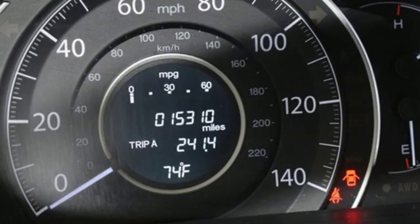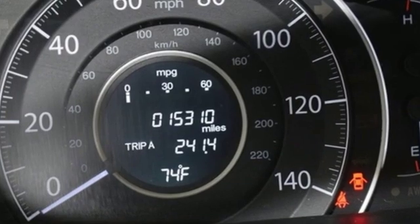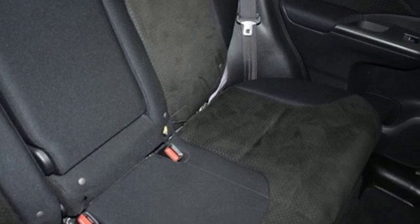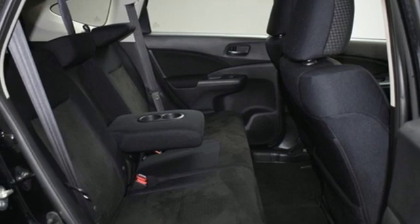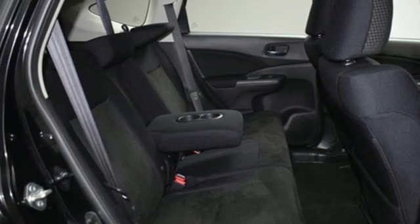Motor Trend explains: the new CR-V is exactly what it needs to be — another hard-of-market people mover that sells hundreds of thousands of copies to buyers who rank fuel economy and versatility above all else. For that, Honda's nailed it again. It's a Honda, so longevity comes standard.